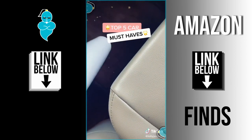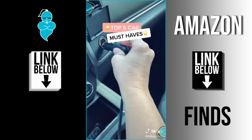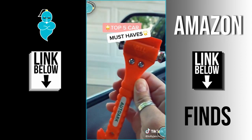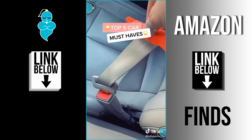This vacuum cleans wet and dry, which is so helpful. It has three attachments and plugs into your cigarette holder. I love this extender for hard-to-reach places. This tool fits in your glove compartment — it'll shatter the glass and also cut your seatbelt in case of emergency.